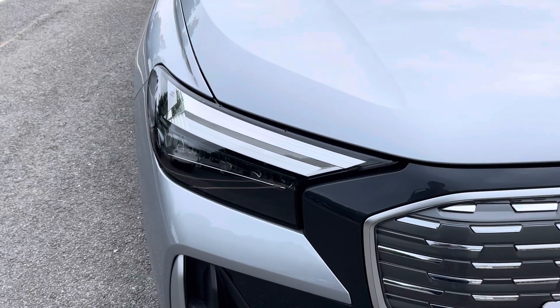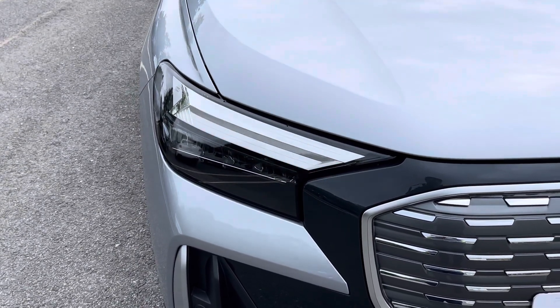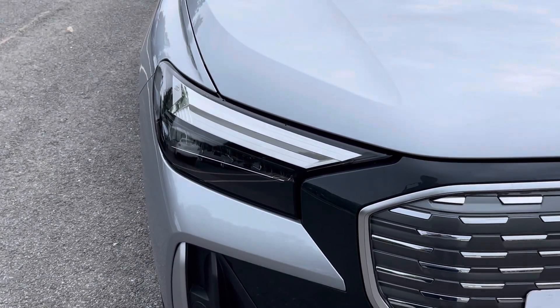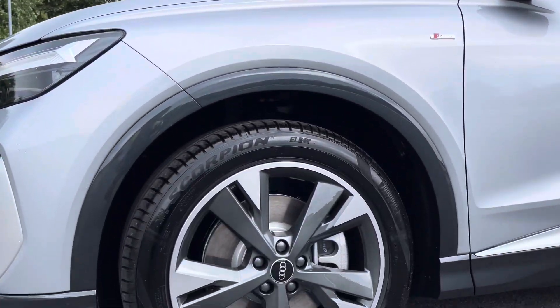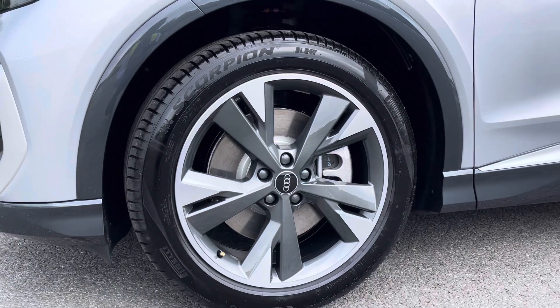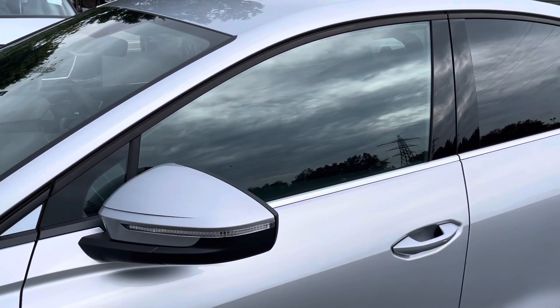Starting at the front of the car, we have the striking LED headlights providing high quality illumination. Around the side we have the optional 20-inch 5-spoke sport graphite grey alloy wheels, while there are body-coloured door mirrors and black window trims.